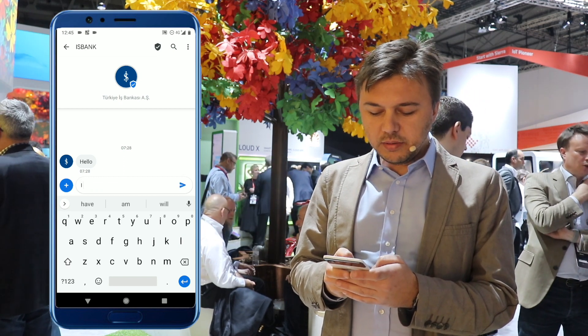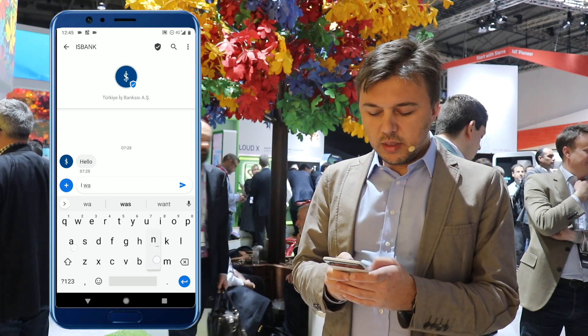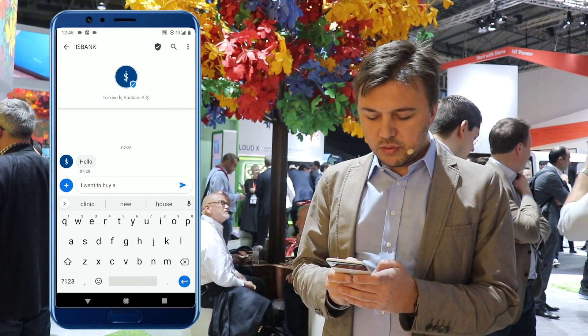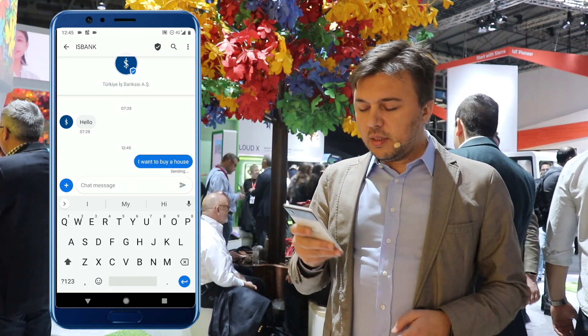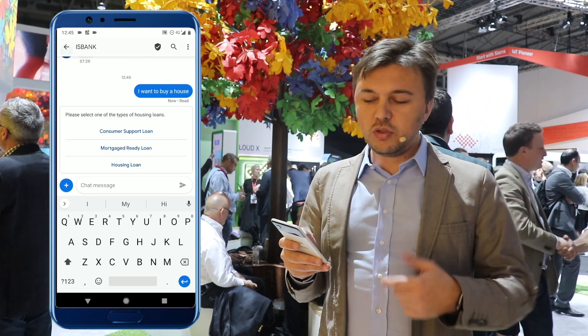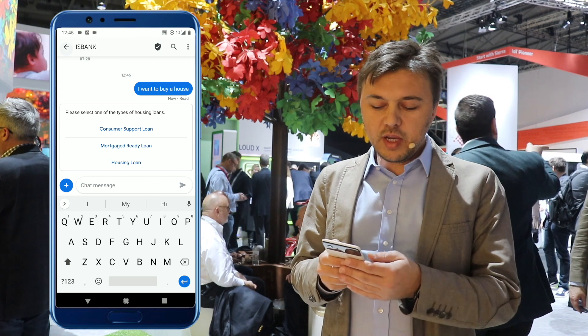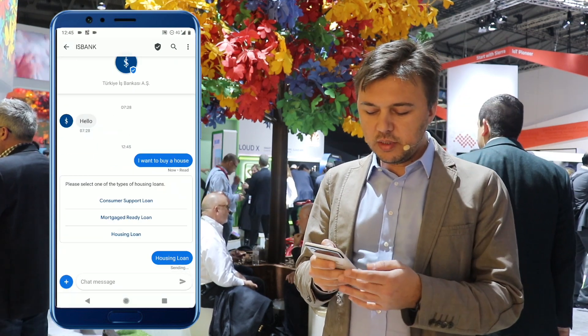Let's say I want to buy a house. I want to buy a house. And when I send this to the RCS client, the bank responds with the available type of loans. I'm selecting housing loan.